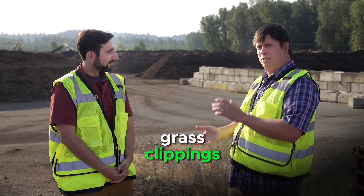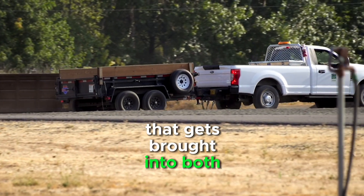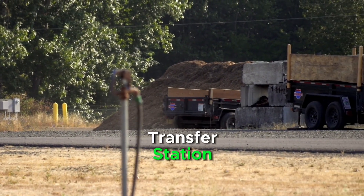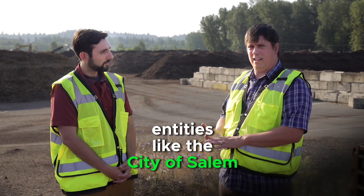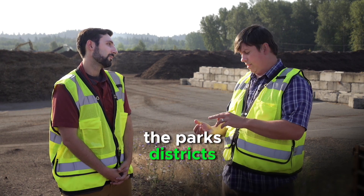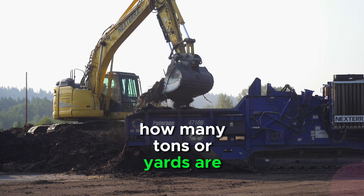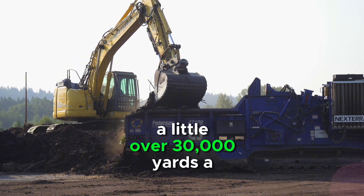So what do you do here, Andrew? We accept all of the yard debris, grass clippings, and tree trimmings that get brought into both our Salem Kaiser recycling transfer station and the North Marion transfer station, as well as from other public entities like the City of Salem, parks districts, and school districts.